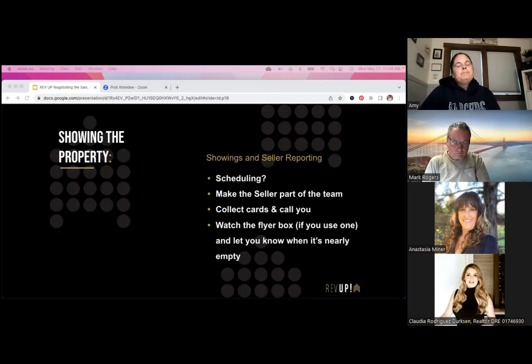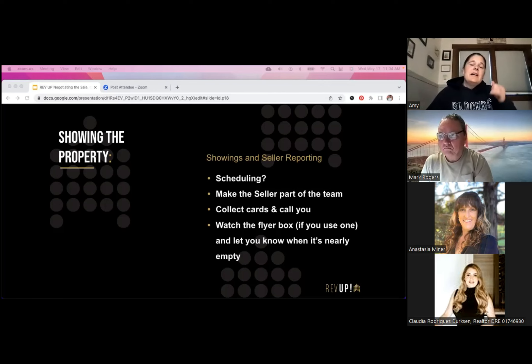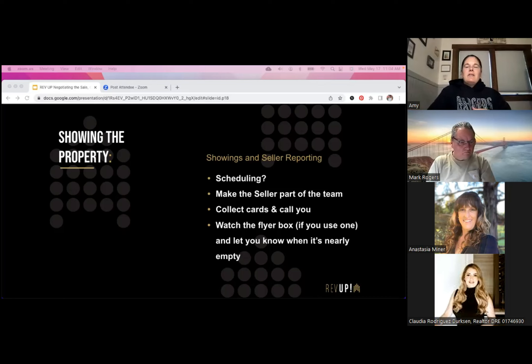I happen to love ShowingTime. It takes me out of the equation and puts the sellers in charge — they can approve or deny, and if they deny they can suggest another time. I can see how long it's taking sellers to respond. I can override it for open houses so it auto-approves during that time frame, or set it to a go-and-show if sellers are out of town. There are lots of options inside ShowingTime and I don't have to be in cell service the entire time I have listings on the market.